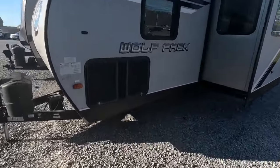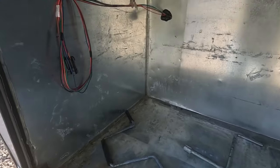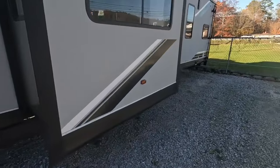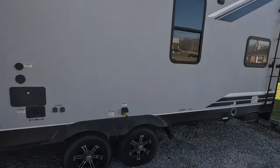We'll start from the outside and work our way in. Right here this is how it came to us, but it does have all the wiring if you wanted to add a generator. It does have a single slide, but it has a nice spacious garage that I can't wait to show off when we get in there.